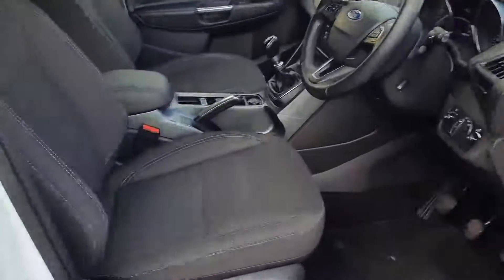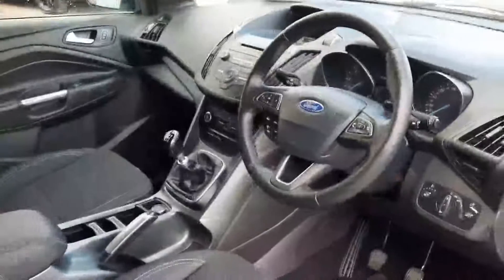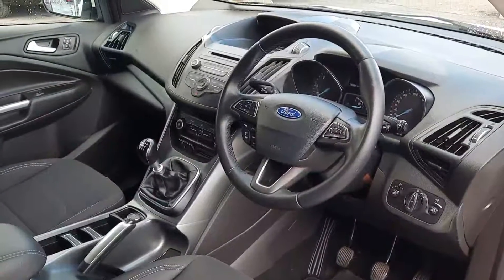Inside you can see we have a black cloth interior, just the two seats up front. Leather steering wheel with phone and Bluetooth controls, and cruise control there as well.